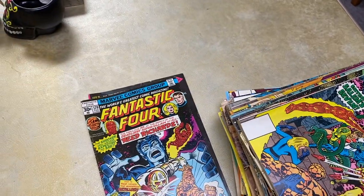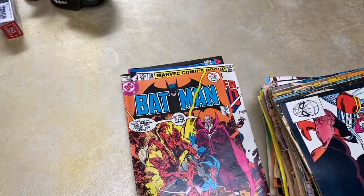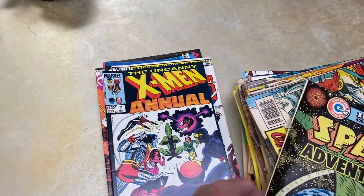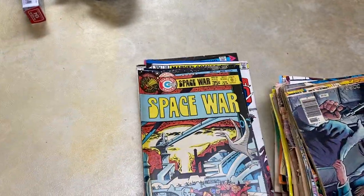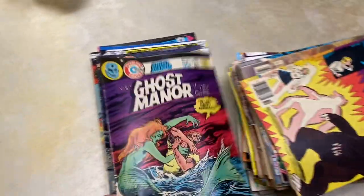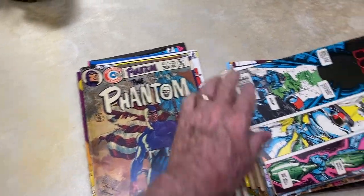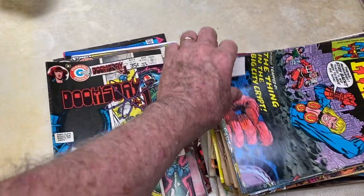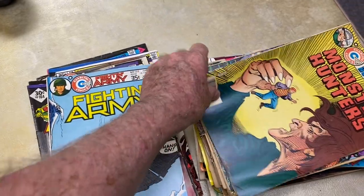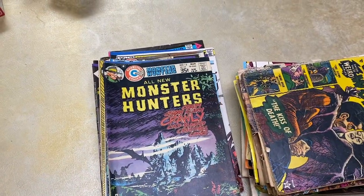The Twilight Zone, The Fantastic Four — these are priced at 30 to 35 cents, which puts them in the 1970s from what I understand. He said a lot of these were from when he was a kid. 1983. Space Adventures, Space War — I saw a number of these. Monster Hunters, Ghost Manor, Ghost of Dr. Graves, The All-New Phantom, Doomsday number one, The Eternals, The Avengers, Fighting Army, Monster Hunters, The Eternals. A lot of these I'd never heard of, honestly. But I'm not a big comic book guy.